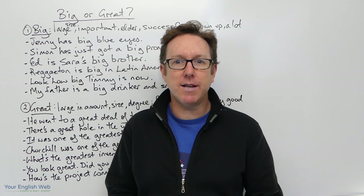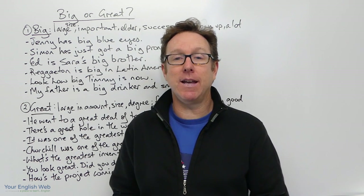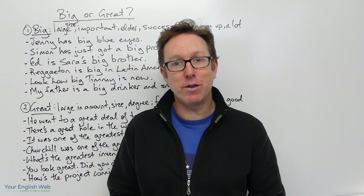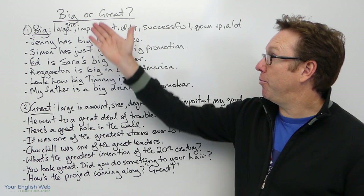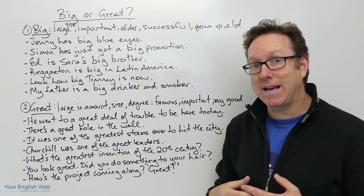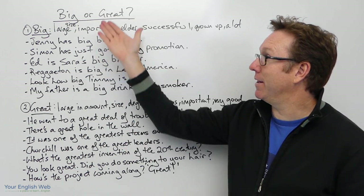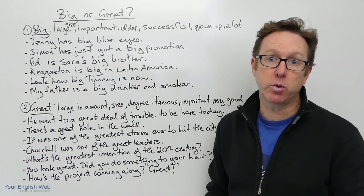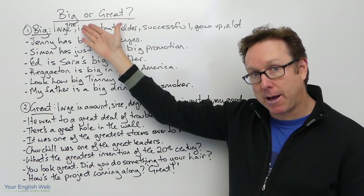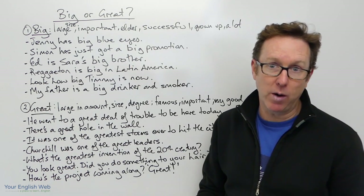Hello and welcome to today's English lesson. My name is Stuart. In today's lesson we're looking at how we use big and great in English and the differences between the two. For some learners this is difficult because they have second language confusion between these two. In English we try to distinguish between big and great — sometimes the meanings are similar but sometimes they are different, so we need to understand when we can use one, the other, or both.